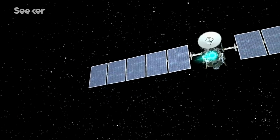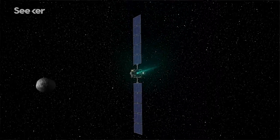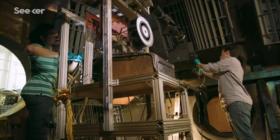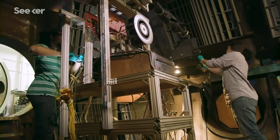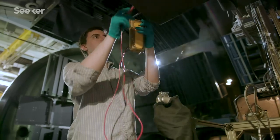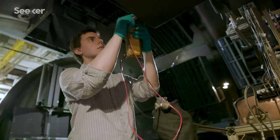We need more thrust. Traditional Hall thrusters that work in space operate between one and six kilowatts. The X-3 is trying to scale Hall effect thruster technology into a new power operating regime — going from six kilowatts to 100 or 200 kilowatts. The advantage is that at higher power you can generate higher thrust and therefore higher acceleration. Instead of using one channel like a traditional Hall thruster, the X-3 has three channels, so you take all those engineering requirements and multiply them by a factor of three.